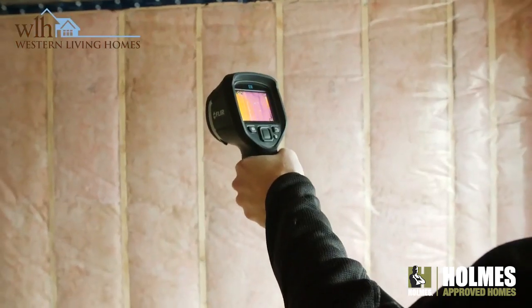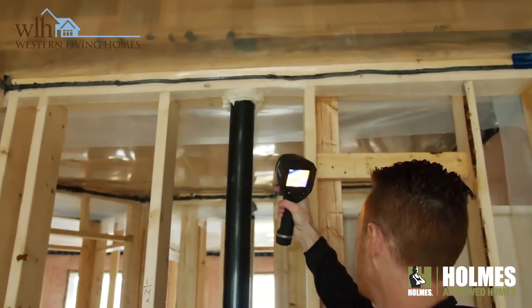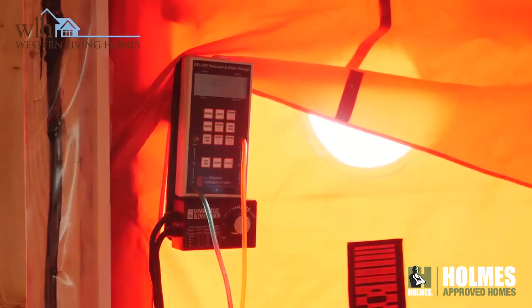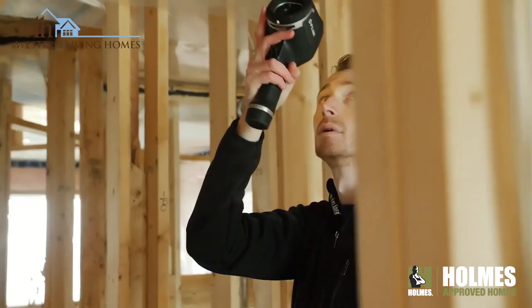Good places where we typically tend to see some air loss are in some of the stairwells and where the foundation meets the main floor. So we can go up and seal these areas before we install the drywall. At the end of the day we do this blower door test to ensure we're not building an inferior product. It's a very critical and important tool that can be used to ensure quality and ensure air tightness.